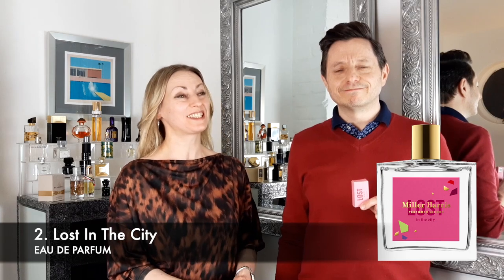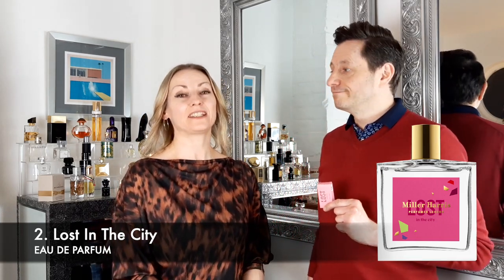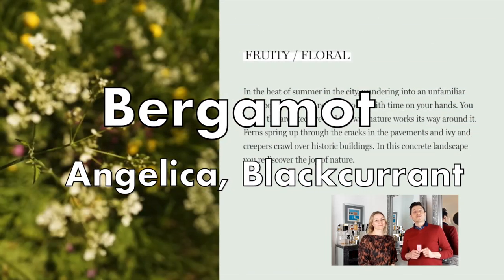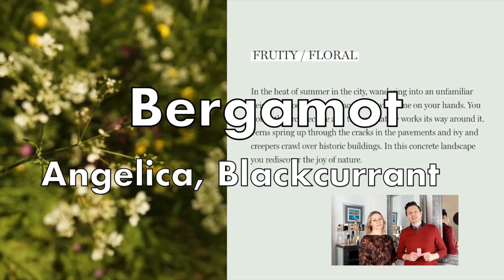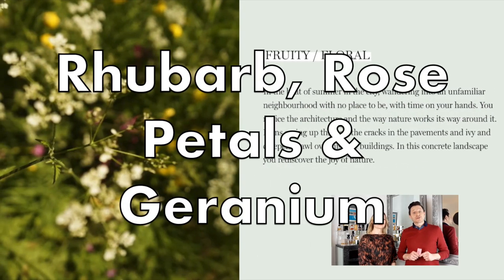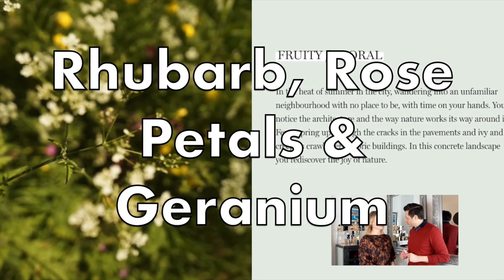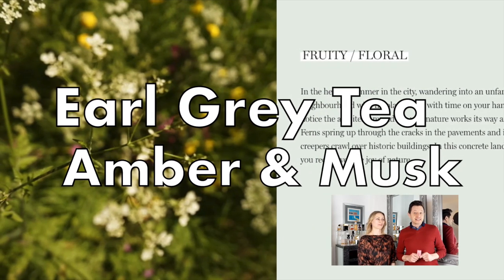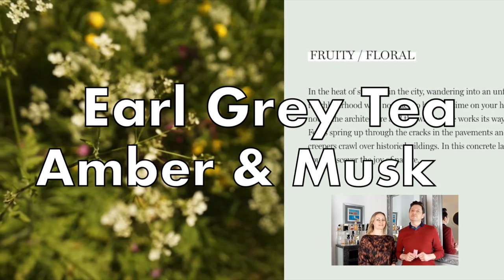Number two on our list is Lost in the City Eau de Parfum. The fragrance launched in 2018 and it is an aromatic fruity floral scent composed around rhubarb and geranium notes. We have top notes of bergamot zest, angelica seed and blackcurrant; mid notes are rhubarb, rose petals and geranium, settling into a base of Earl Grey tea, crisp amber and musk.